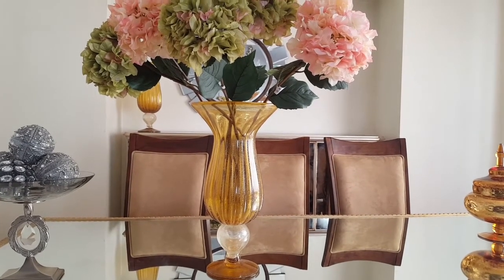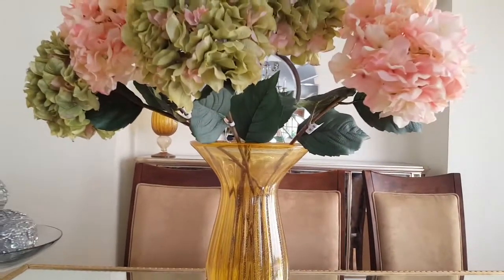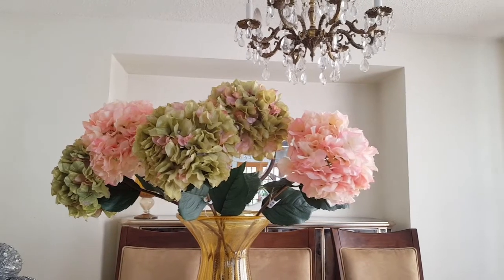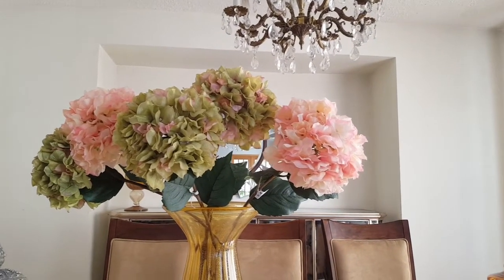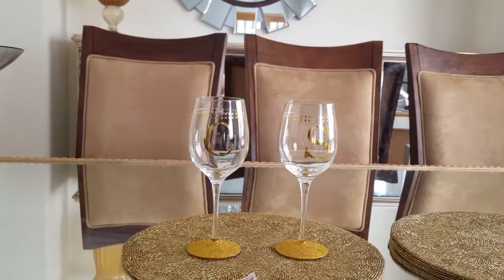Also from Pier 1, the next few items will be from Pier 1 — these beautiful flowers. They look so real and they're on sale. I got them for $6.95 and I think 20% off.